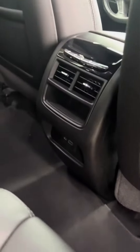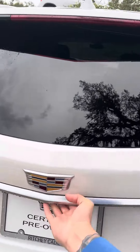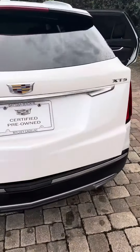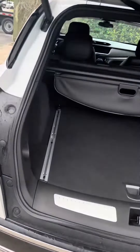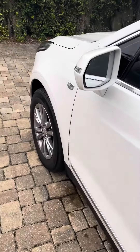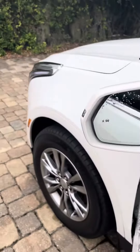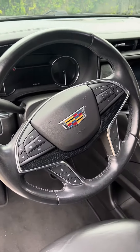Rear AC and charging. Automatic lift gate. Blind spot monitoring. Bluetooth and cruise control on the steering wheel. Heated and air conditioned seats as well.